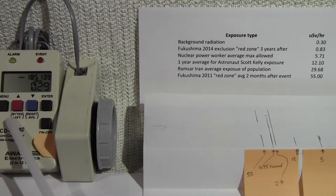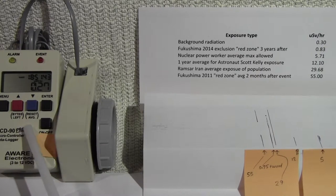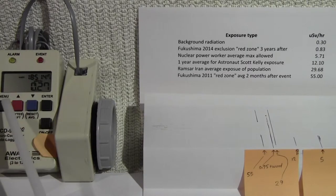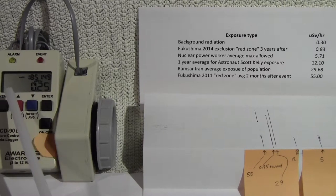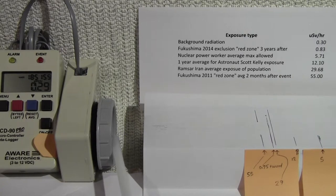Here we have the Geiger counter — this is the sensor and this is the display unit, displaying in micro sieverts per hour. This is a pancake receiver Geiger counter, which is quite sensitive, and it's all calibrated by the vendor.